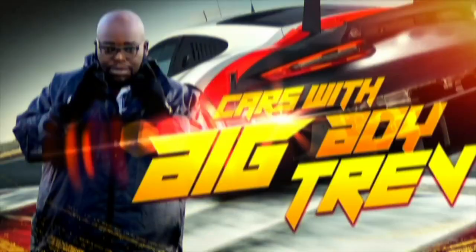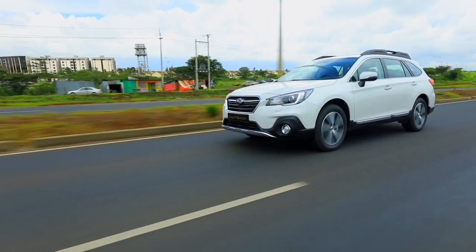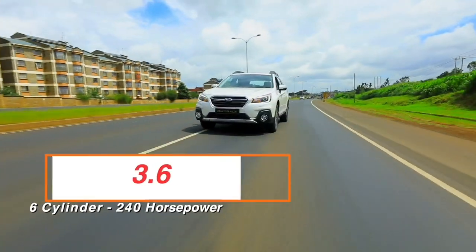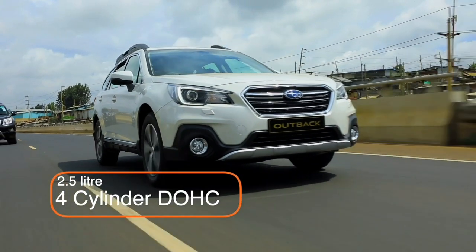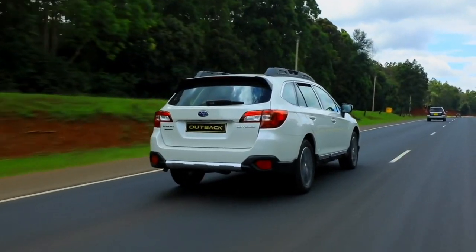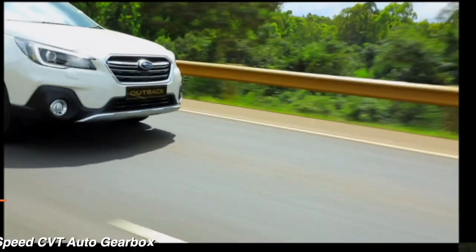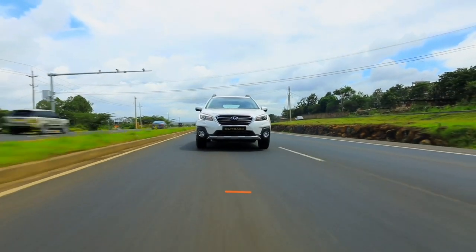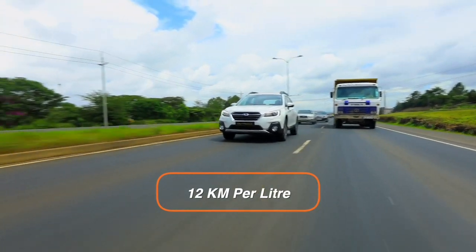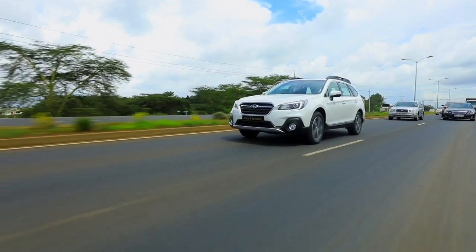Now let's talk about power. This Outback comes in two derivatives: the 3.6R, a six-cylinder producing close to 240 horsepower, or this model — a 2.5-liter four-cylinder, 16-valve twin-cam DOHC producing roughly 170 horsepower and 225 Newton-meters of torque. All that power is sent to four wheels via a six-speed CVT automatic gearbox, chosen for efficiency. You can expect around 12 kilometers per liter on a combined cycle.